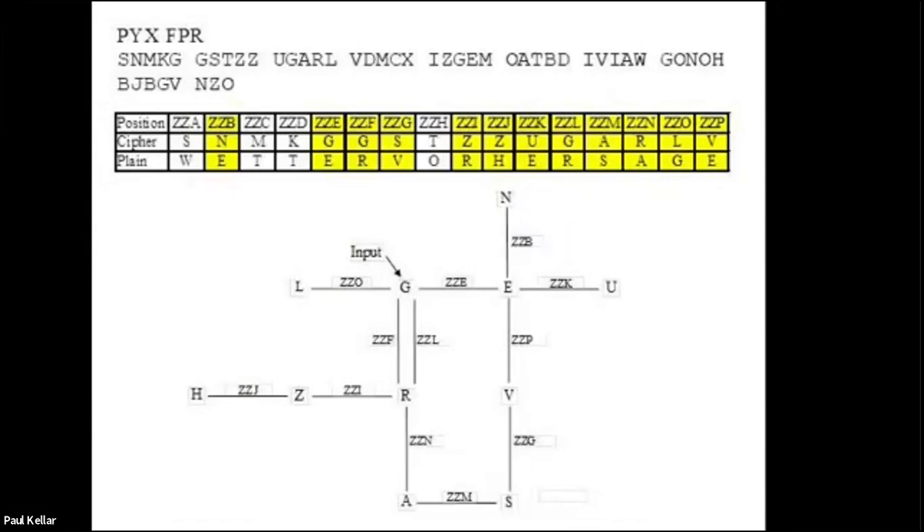Turing was rather good at this: if G doesn't come back as itself then you know it is not the answer. If G does come back as itself, it doesn't prove it is the answer — but if it doesn't, it proves it isn't. That loop is what the Bombe is going to be told to look for.